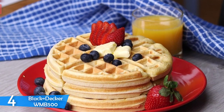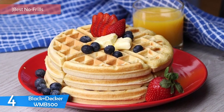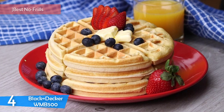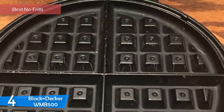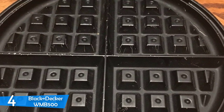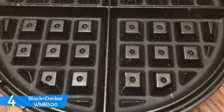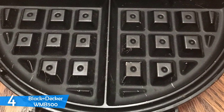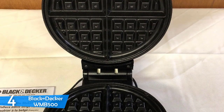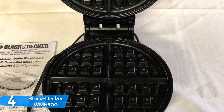At number 4, it's the Black & Decker WMB 500. When it comes to kitchen appliances, most of the time the price you pay equals the quality of the product. It's interesting to see that Black & Decker has a product in this price range. However, the WMB 500 provides excellent value with its simple and no-frills design. It really looks very outdated, but does its job pretty well. The Black & Decker WMB 500 is a Belgian-style waffle maker with 8 inches in diameter.